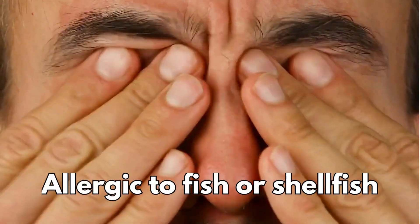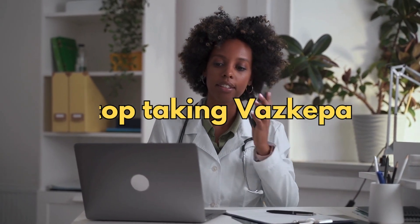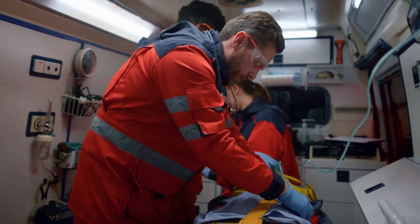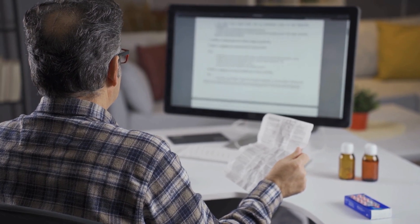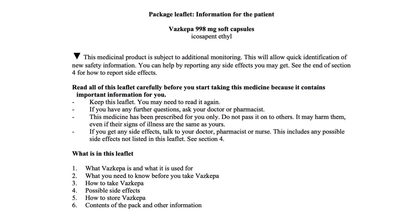If you're allergic to fish or shellfish, stop taking Vascepa and tell your doctor right away or get emergency medical help if you have any signs or symptoms of an allergic reaction. These are not all the possible side effects of Vascepa - for a full list, see the leaflet inside your medicines packet.